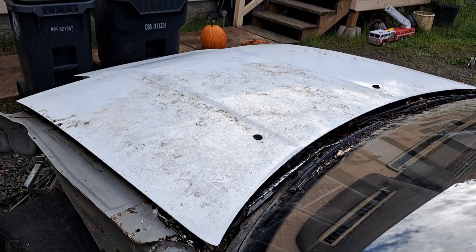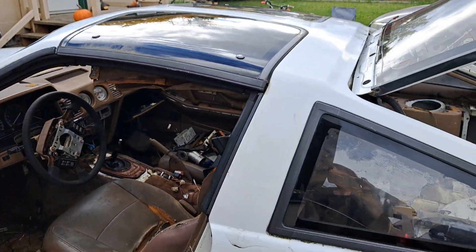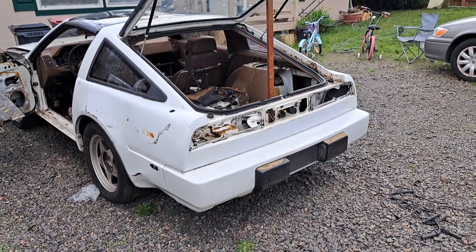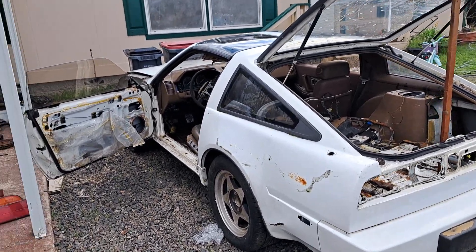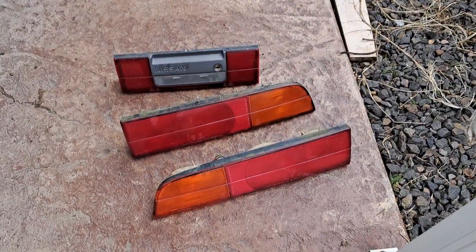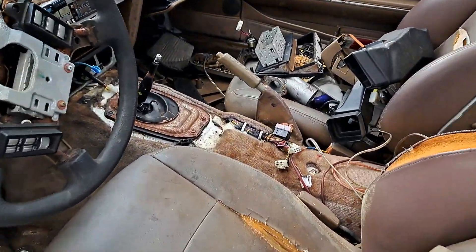I'll probably have to cut this guy up, so if you need panels, quarter panels, tail, roof, or whatever — doors might be worth something. These guys already sold. Beautiful, crack-free. My neighbor's dog just doesn't shut up, but anyway.